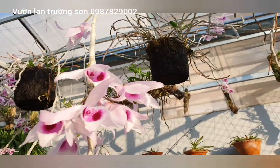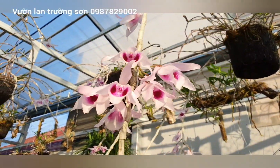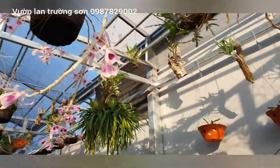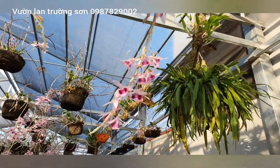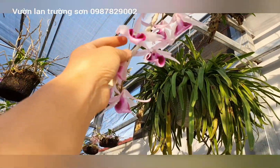Nuôi hoàn toàn tự nhiên, không có phân bón gì. Nhìn cây cứ rộng rộng thế mà hoa thì chữa chỉt luôn. Có những mặt bông sắp tàn rồi nhưng bông rất là khủng.